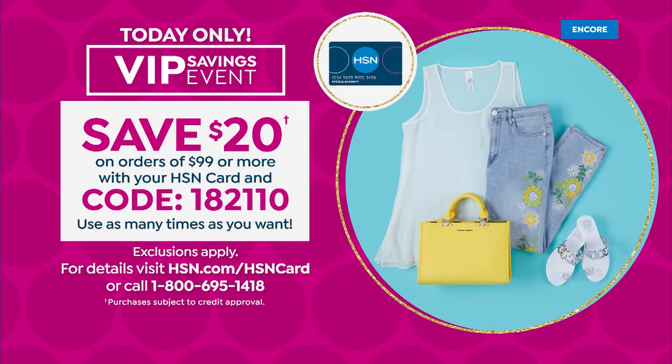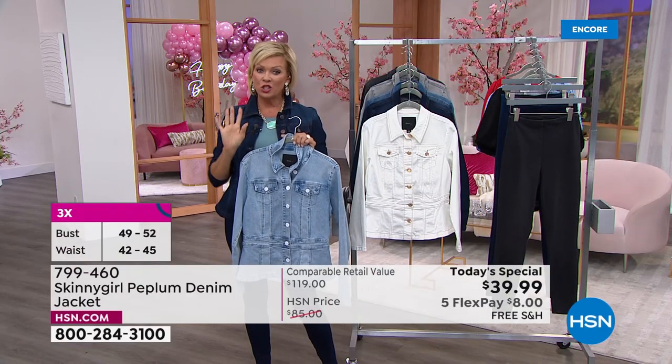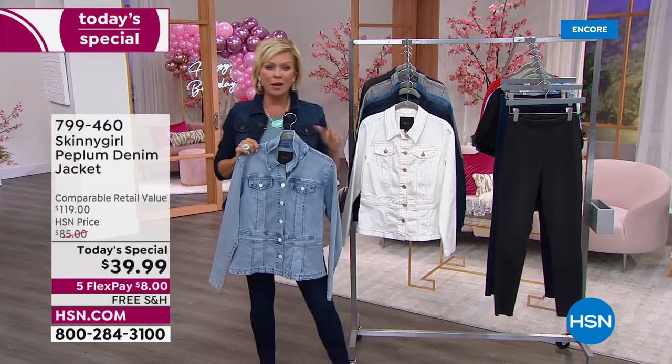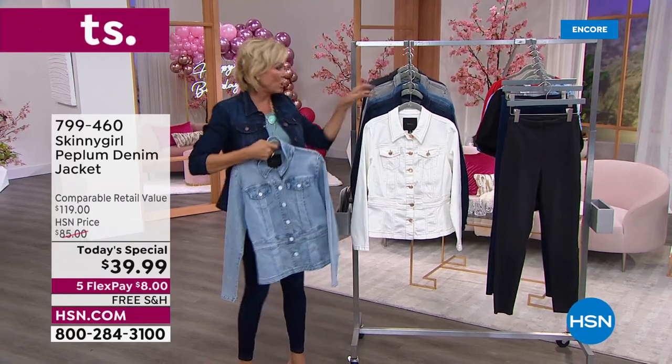We're also doing a special promotion today for HSN card holders — it's a big VIP event. Once you get to $99 in purchases, put in promo code 182110 and you'll get $20 off the top. You can come back and do that as many times as you want all day long until midnight tonight. If you got a jacket or two or you're getting the leggings coming up, this is a great day to stock up on your favorites.